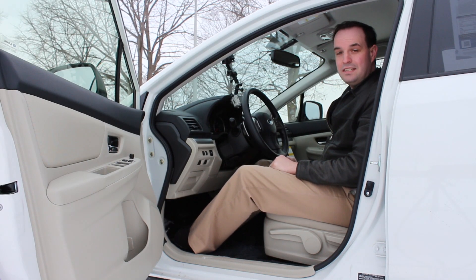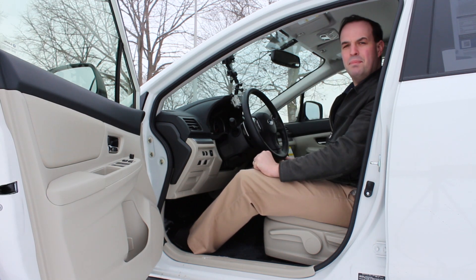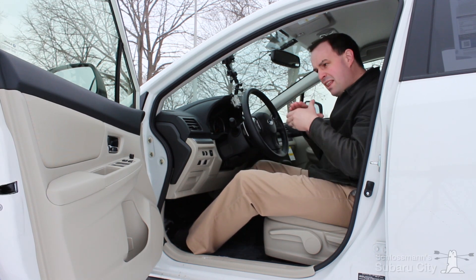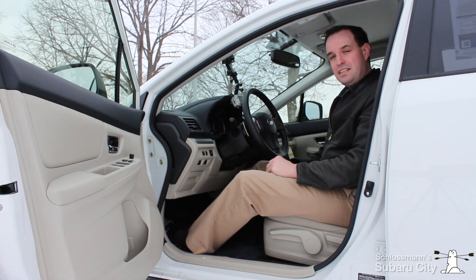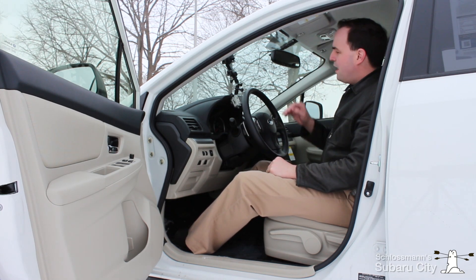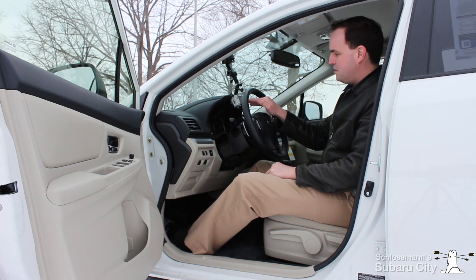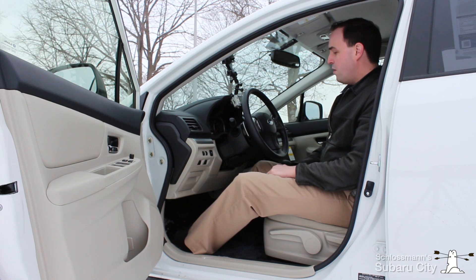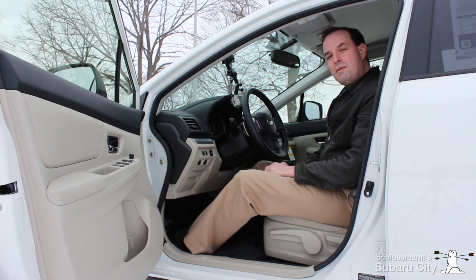Subaru Lineartronic Continuously Variable Transmission — sounds like a bunch of made-up words slammed together that make no sense. What it means though is efficiency. I have this camera set up aimed at the instruments on this Subaru XV Crosstrek with the Subaru Lineartronic CVT, and I'll show you exactly what it means for you and for your fuel efficiency.